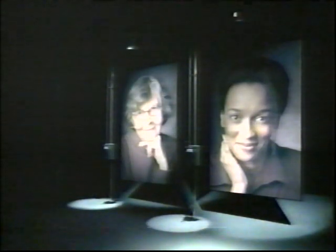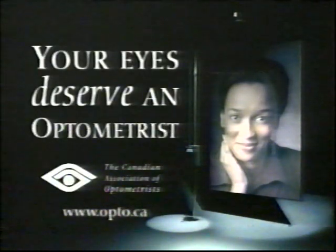Closed captioning is brought to you in part by Canada's optometrists, who remind you that serious eye disease has put two million Canadians in the dark. Protect your vision with regular eye health check-ups.